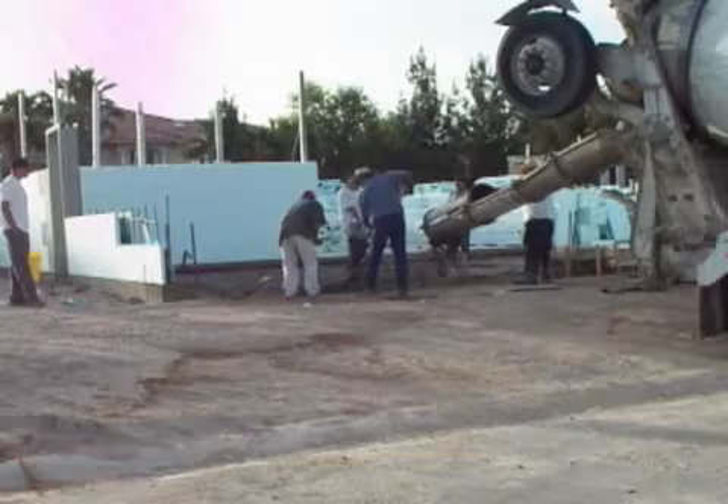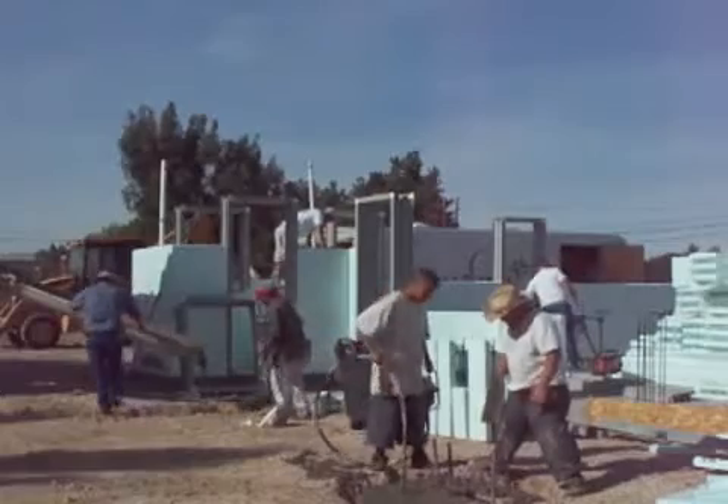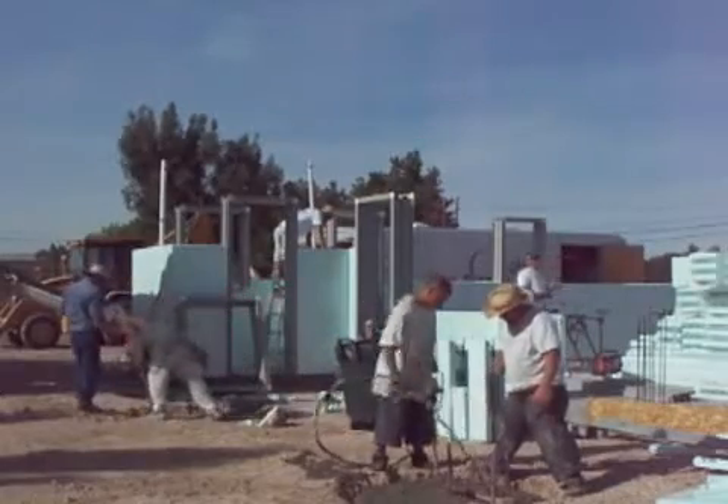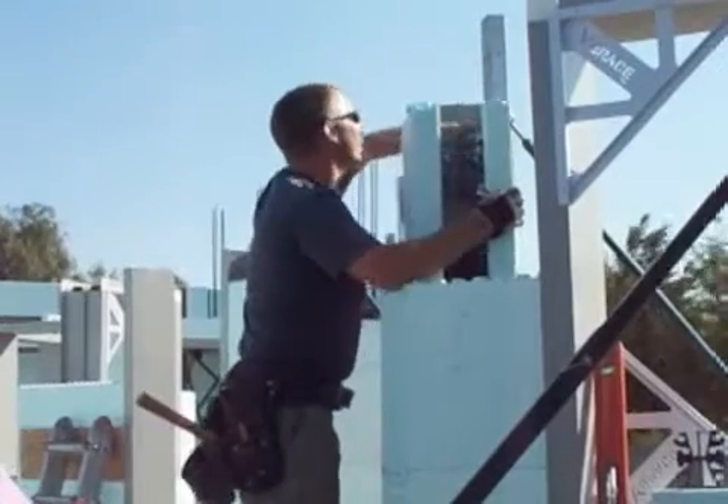We began with our concrete pour for the slab and all the footings. Once the slab was done,